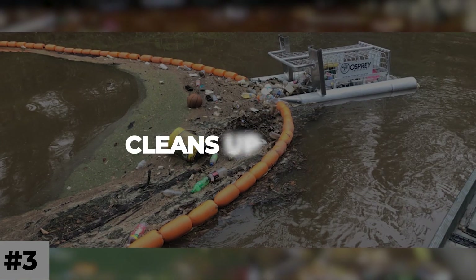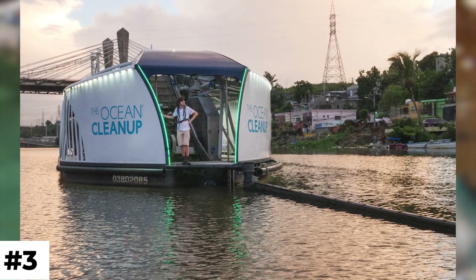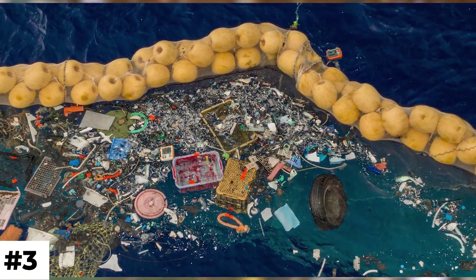Number 3: Mr. Trash Wheel cleans up trash from waterways. It is either powered by electricity or solar energy, and has removed more than 999 tons of rubbish from Baltimore.